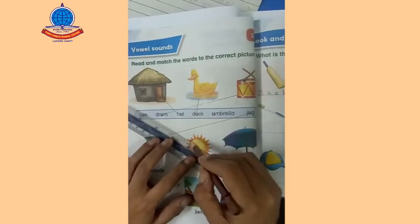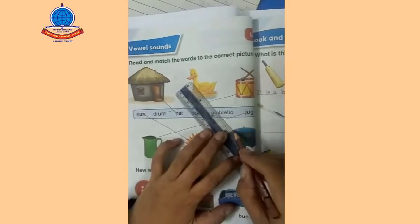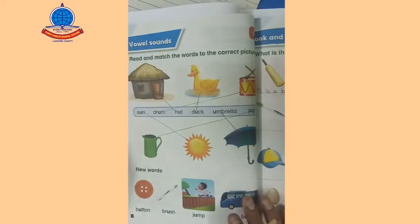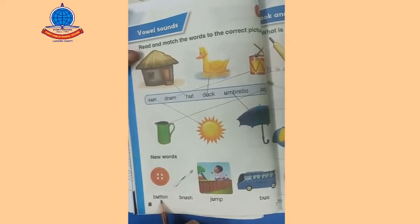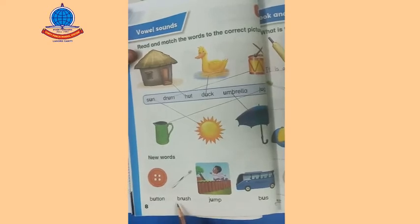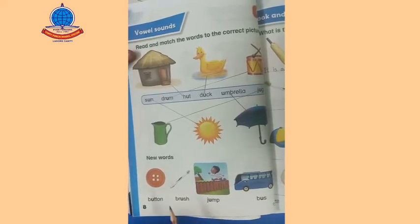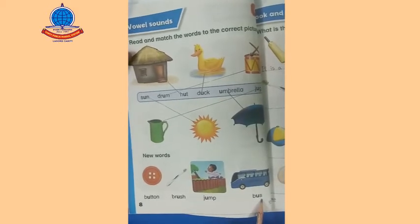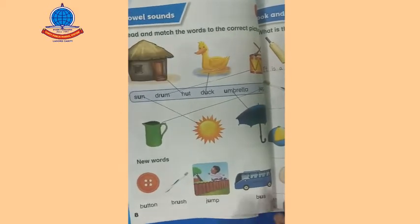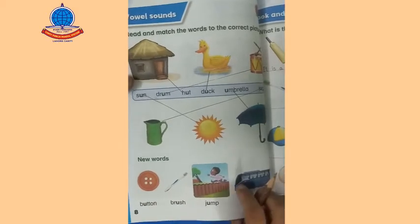Sun — yes. Umbrella — yes. Now we will read new words: B-U-T-T-O-N — button. B-R-U-S-H — brush. J-U-M-P — jump. B-U-S — bus. Okay, hope you understand this. Let's move to the copy.